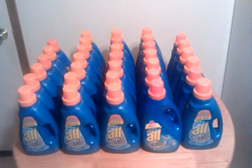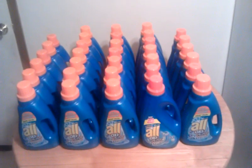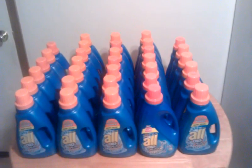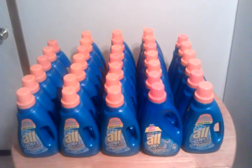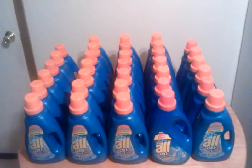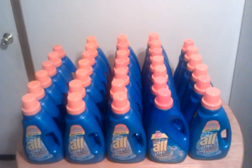What really makes this an even better deal is there was a dollar-off coupon in last Sunday's Red Plum paper. It was a dollar off any All 28-load or larger. So if you use that dollar-off coupon on each of these, you would pay only $1 a piece.